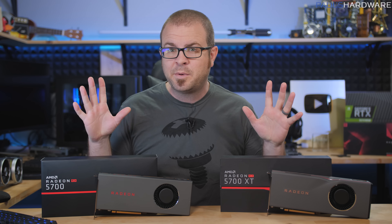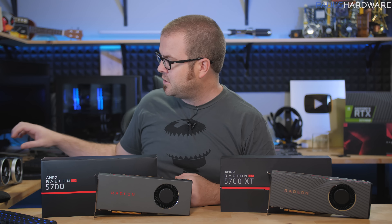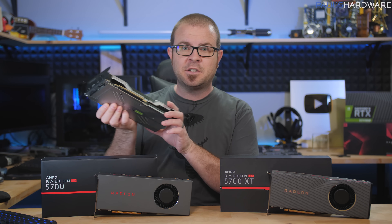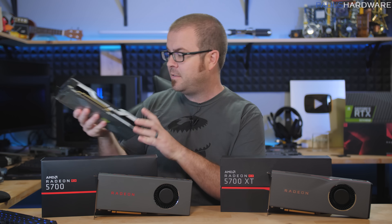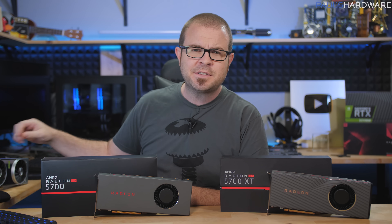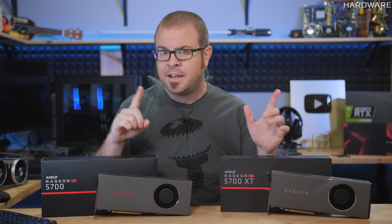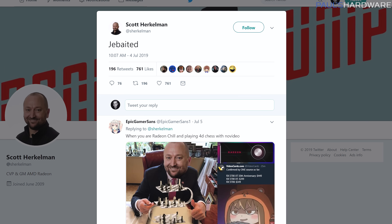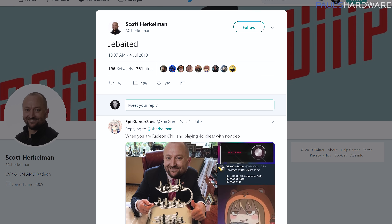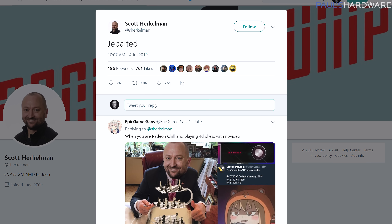This past week has been dramatic because Nvidia tried to undercut AMD's Navi launch by dropping their RTX 20 series Super cards only five days ago. But AMD had one last trick up their sleeve: a last-minute price drop. If this tweet from Radeon Technologies Group boss Scott Herkelman is to be believed, this has been their plan all along.